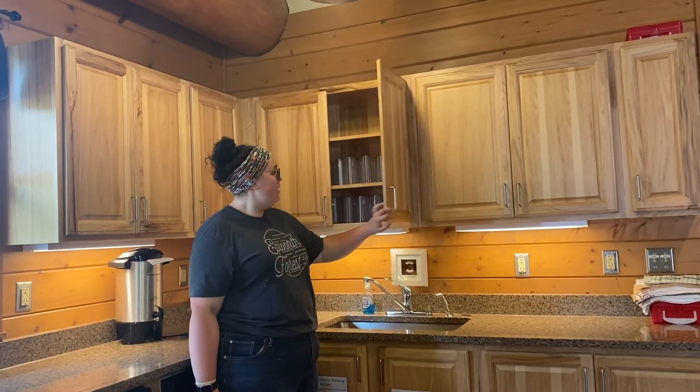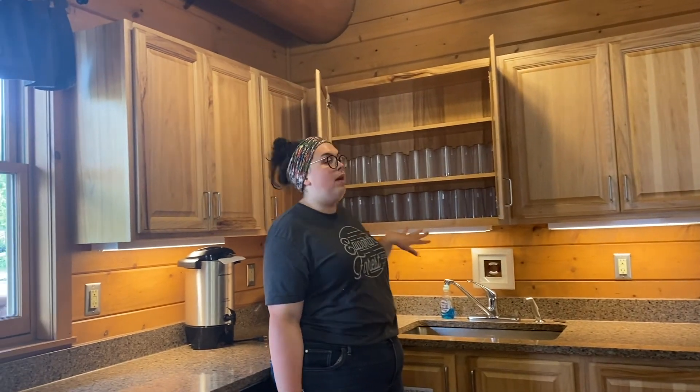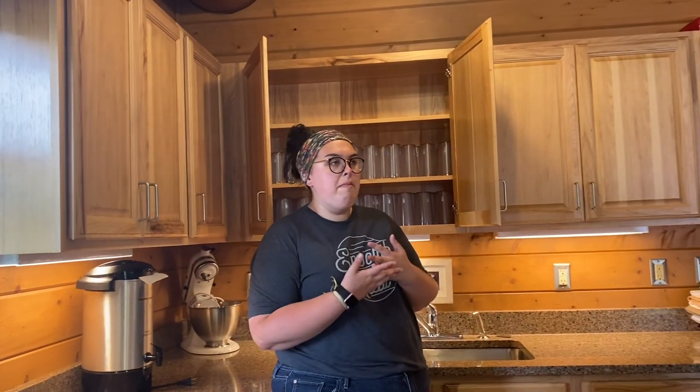It is also fully furnished, so you have all your cups, all your plates, everything that you need to really make a great meal and hang out together. I really hope you guys enjoyed this tour — I loved giving it. I hope you guys really enjoyed seeing the space and being able to walk through one of your favorite cabins. I hope to see you guys here soon. Bye!